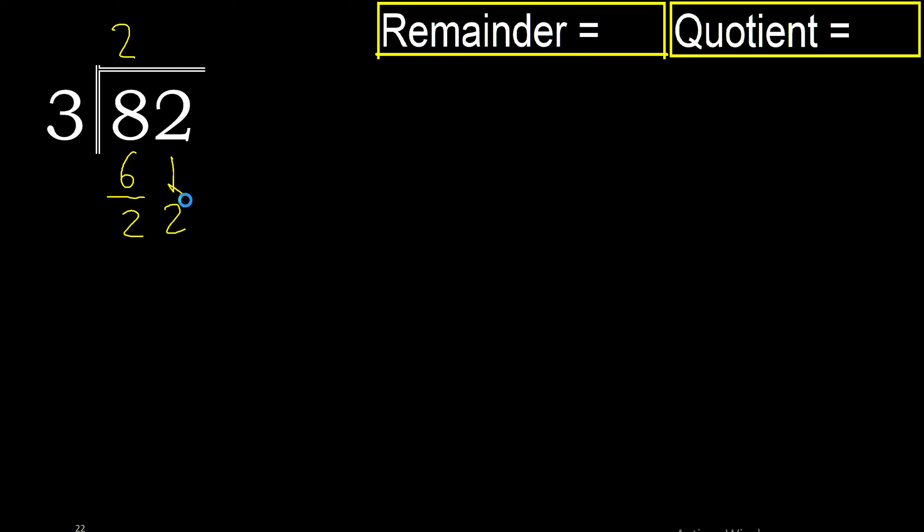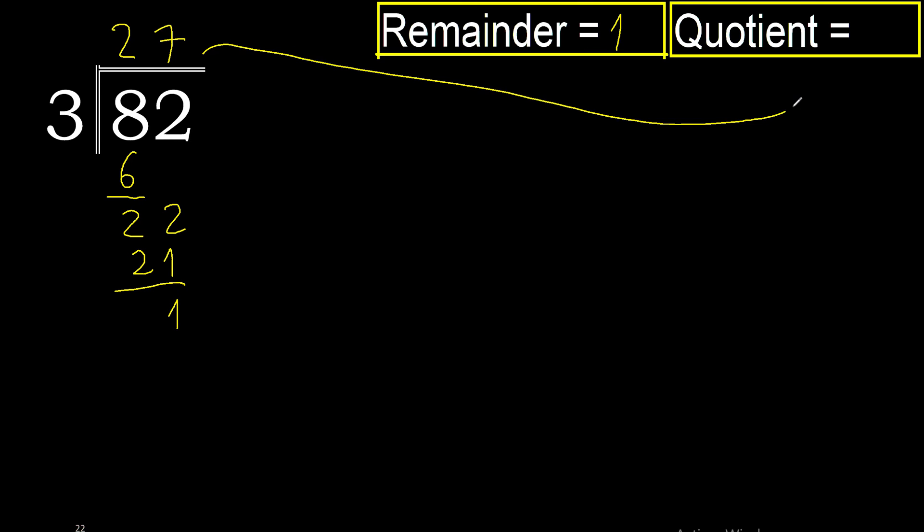Remainder 2. Now with 22: 3 multiplied by 8 is 24 — excessive. 3 multiplied by 7 is 21. 22 minus 21 is 1, there is no number that goes down, therefore finish. Therefore remainder is 1. 27 is the quotient.